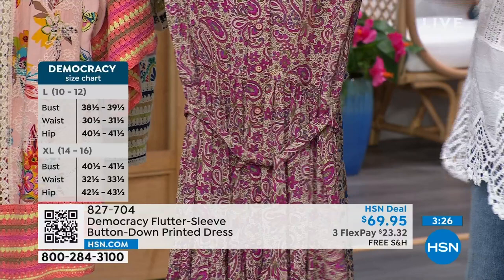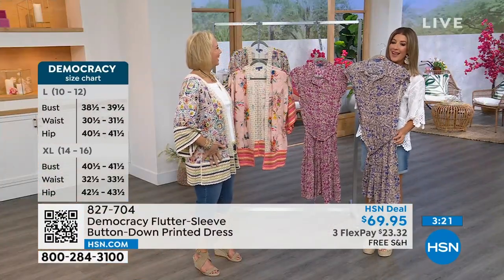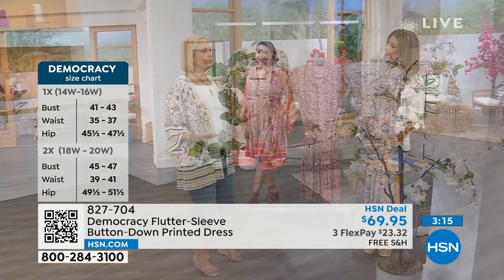I think you just need to see this on the models because I don't know if our hangers are going to do it justice. Annette, do you have your hands in your pockets? She does — and there are pockets! That's the best feature. I love having a pocket in a dress. It's like you just feel so relaxed.